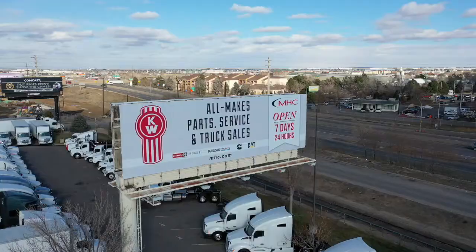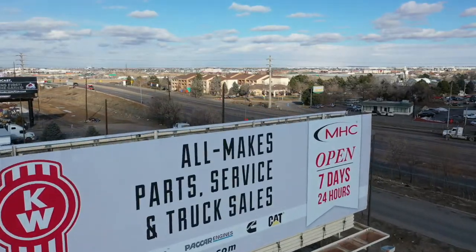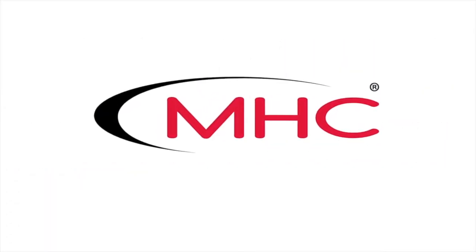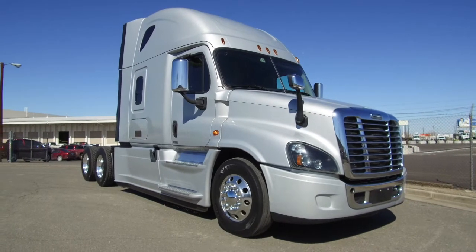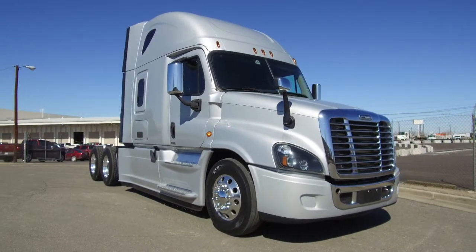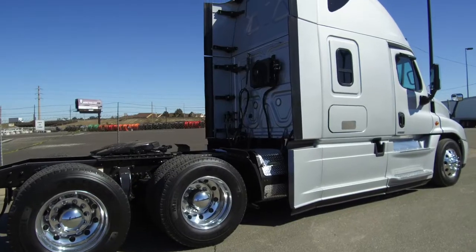MHC Kenworth Denver Colorado, the world's best in new and used trucks. A gorgeous 2017 Freightliner Cascadia is for sale at MHC Denver — a super clean truck here, 455 horsepower, DT12, 72 inch